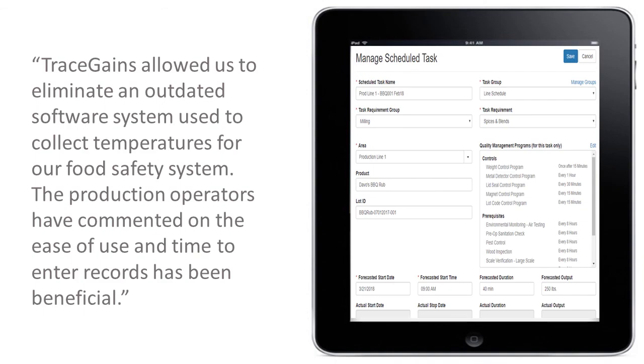Definitely a benefit that we've seen. We weren't real sure how we were going to be able to eliminate our internal software collection system for our critical control point information. Two of the four facilities have totally moved to TraceGains for our CCP checks and it was a very smooth transition. The forms were easier to use and it becomes more timely. In addition, as far as verification when we do direct observation, the operator logs his information, the record automatically populates once he saves it, and then the verifier can do the verification and validation right then and there.